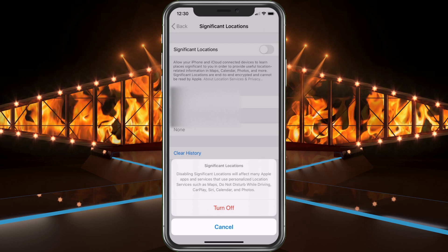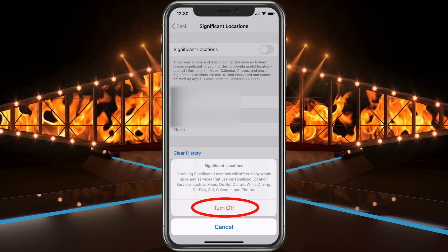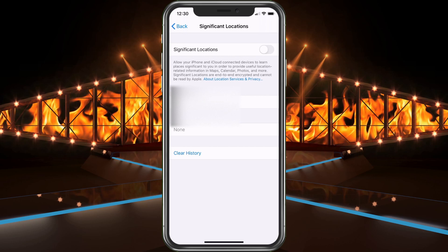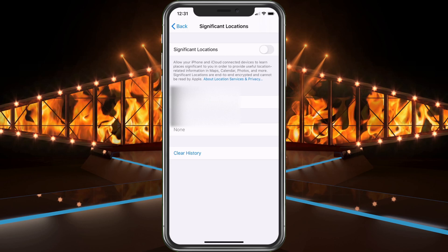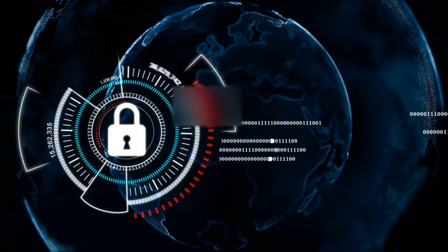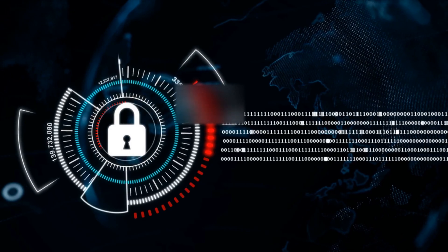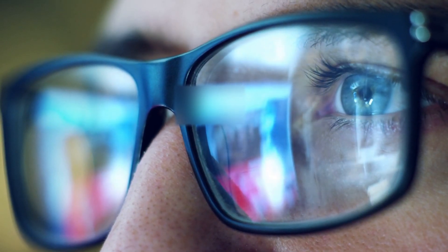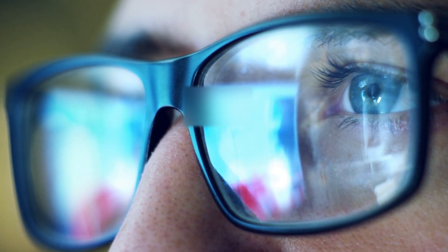If you want to stop tracking altogether, just go ahead and turn that off at the top. It will say: 'Disabling Significant Locations will affect many Apple apps and services that use personal location services, such as Maps, Do Not Disturb While Driving, CarPlay, Siri, Calendars, and Photos.' It's up to you if you want to turn it off. It's also a little worrying because if you don't have a passcode on your phone, anyone can go in here and see where you've been, how long you were at every location — everything is trackable.